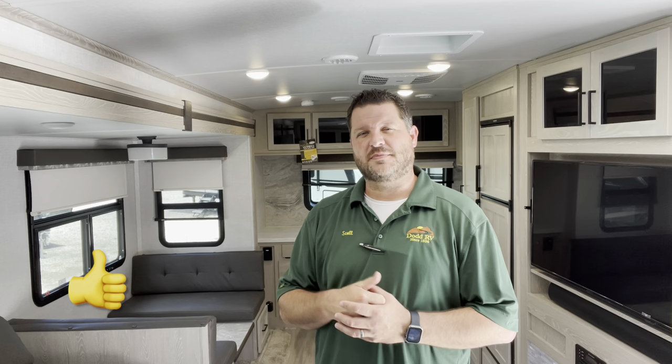Remember, watch all the way to the end of the video — I'll show you a clip with the slides in so you can see what you do and don't have access to. Give me a quick thumbs up, hit the subscribe button and that bell. The bell will give you a notification every time a new camper goes on, so you can be the first to see new floor plans, options, and decors. Thanks again for watching — Scott Hudgens, Dodd RV.